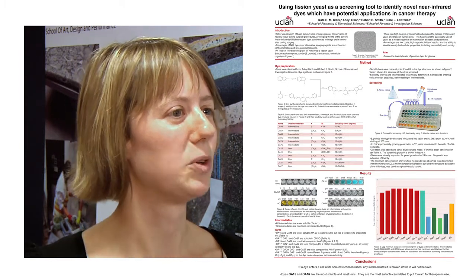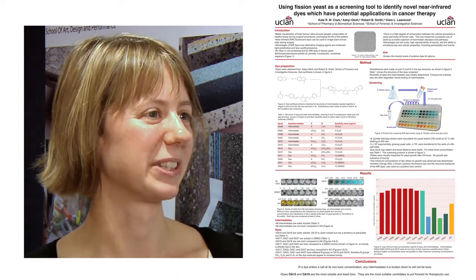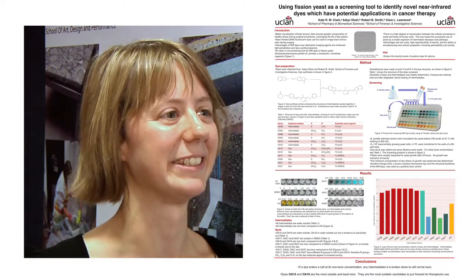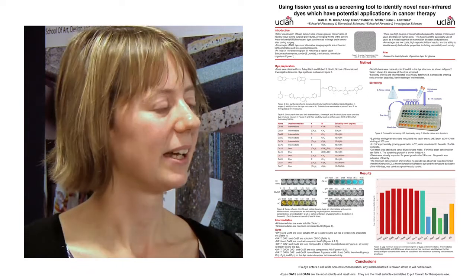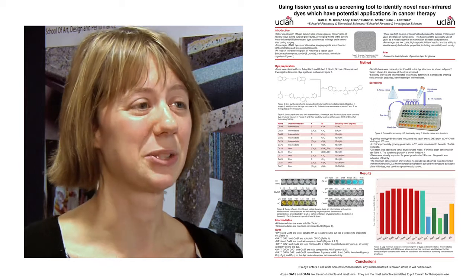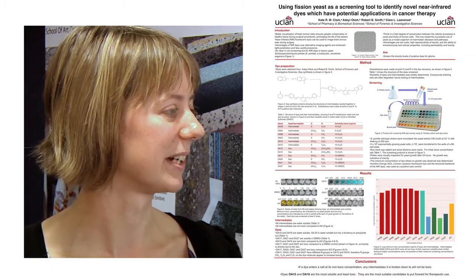We did this in order to determine what concentration was the minimum toxic concentration. The concentration below the minimum toxic concentration is not toxic. So basically we were determining the toxicity level, and knowing that toxicity level allowed us to compare the dyes to see which are the least toxic and therefore which are the best ones to take forward for future research.